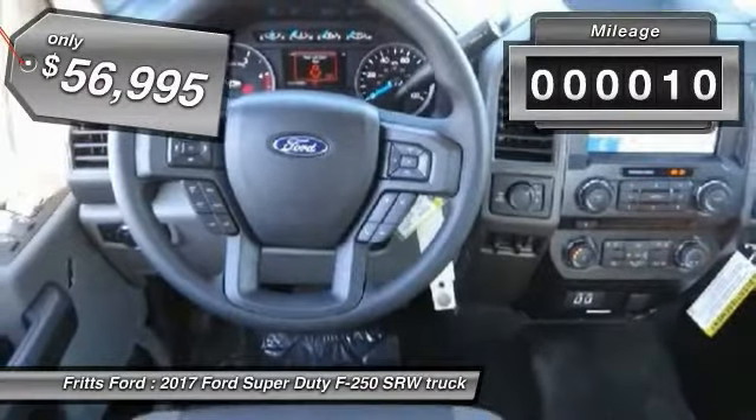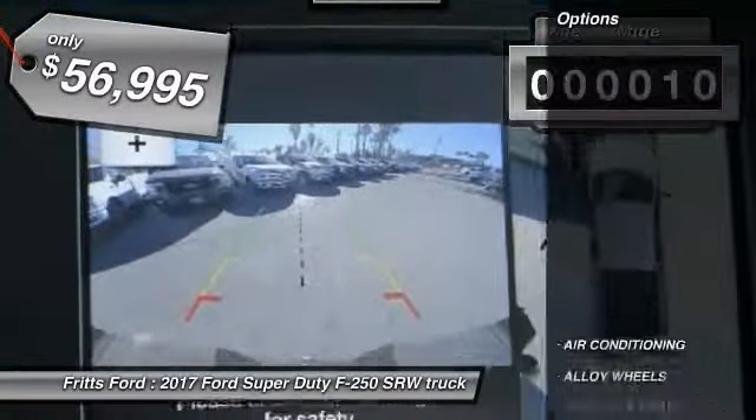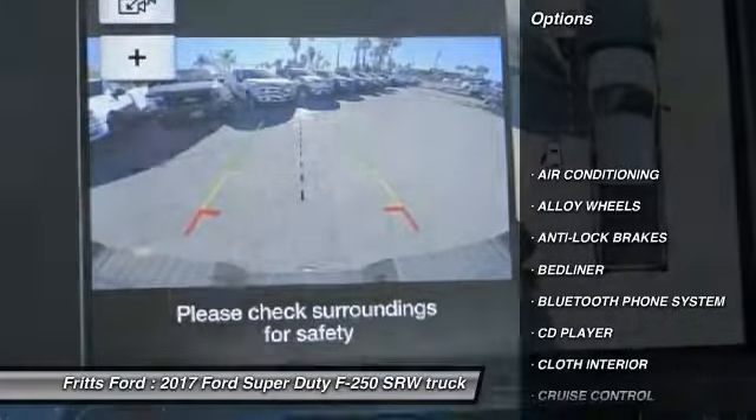This vehicle has less than 100 miles. Here are some of this vehicle's great options: backup camera,